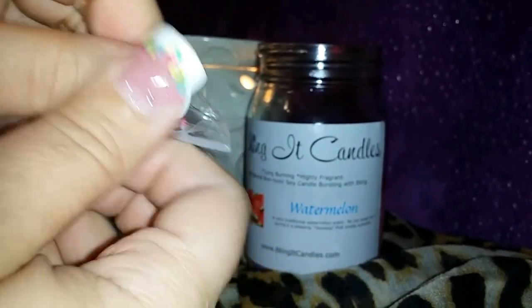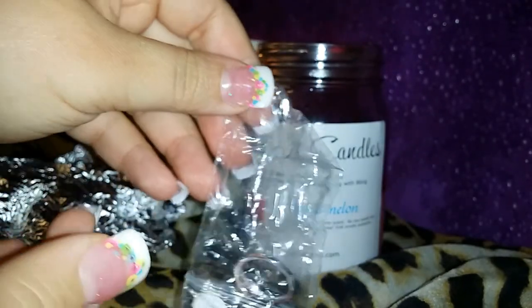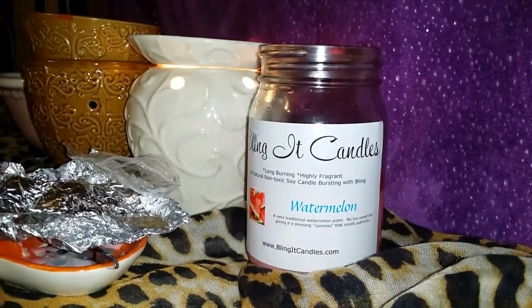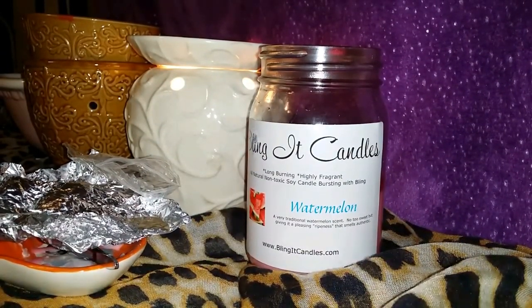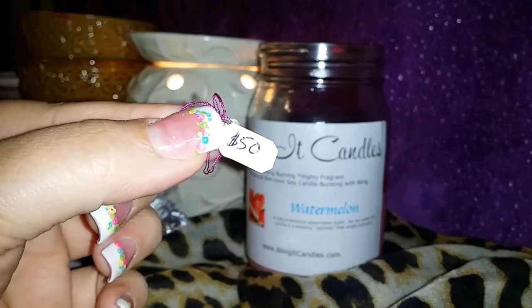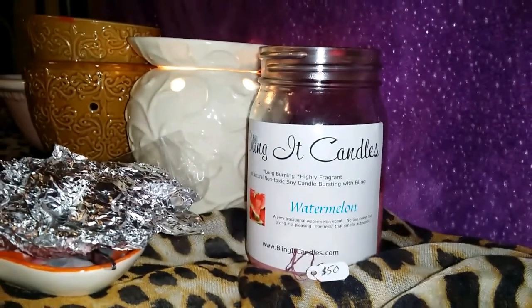If you are new to this company or haven't watched my other Bling It Candles videos, take a moment to go back and check them out, because random people get Zales pieces. So if you get your order and you get a Zales box, you're going to be like 'what is this for?' — it means you got something special and you need to burn that candle and see what goes in that box. I can't wait — I hope one day I can get one. So here's the little tag that says 50.